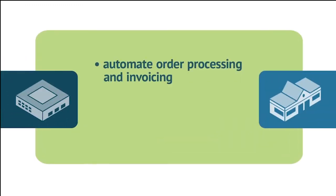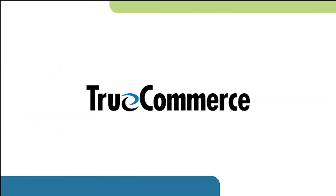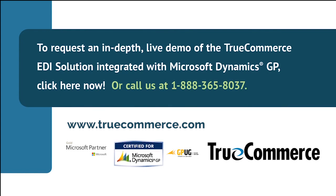Whether you're looking to automate sales order, purchase order, or invoice processing, or you need to comply with an EDI mandate, or you're thinking of switching your EDI provider, you'll want to see a full live demonstration of how easy it is to use the TrueCommerce EDI solution integrated with Microsoft Dynamics GP. Schedule a live demo with an EDI specialist by clicking here or call us at 1-888-365-8037.